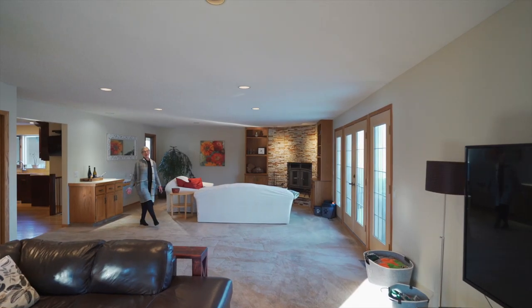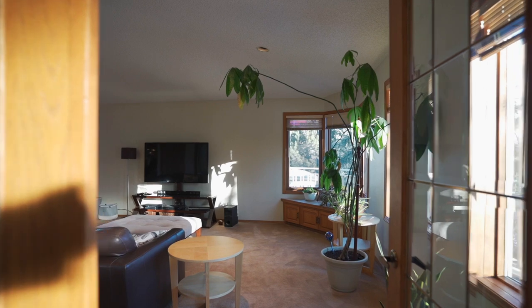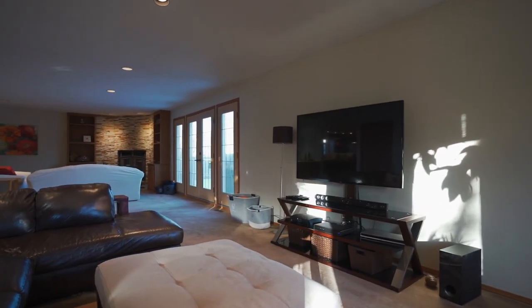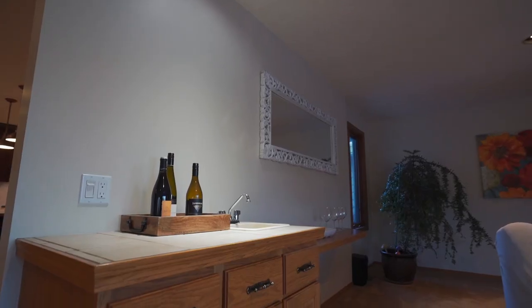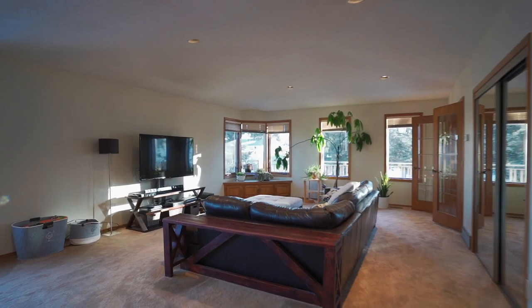Look at this great entertaining space. This living room is massive. It features great things like this custom wood-burning fireplace. There's a wet bar and good access to one of your outdoor entertainment spaces.